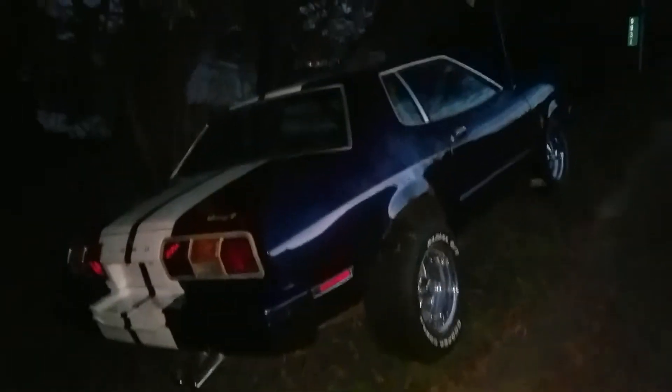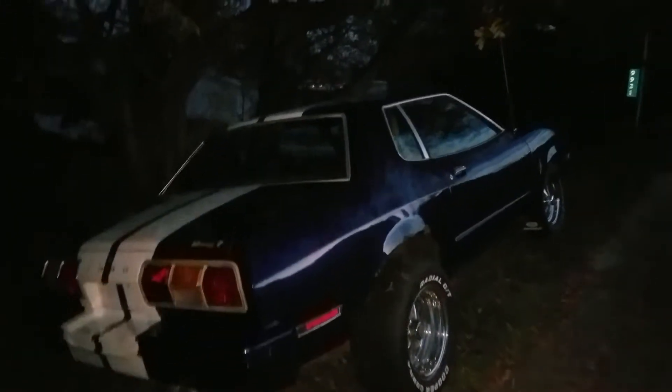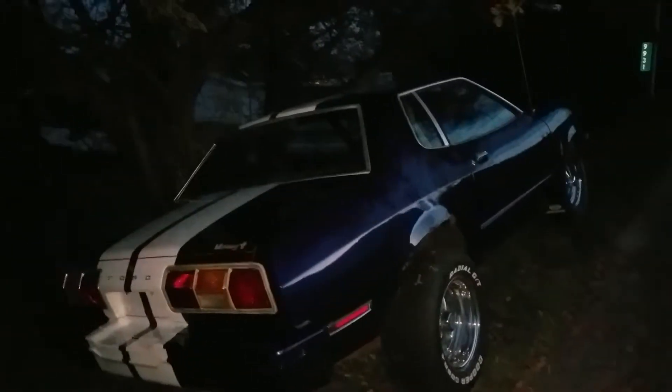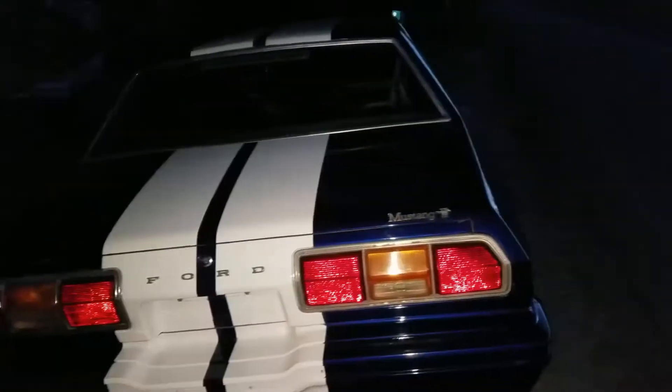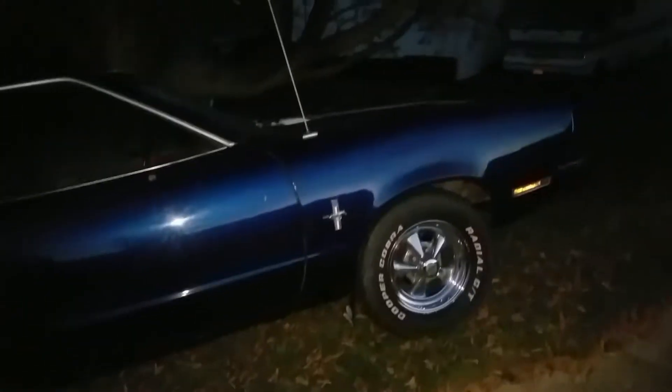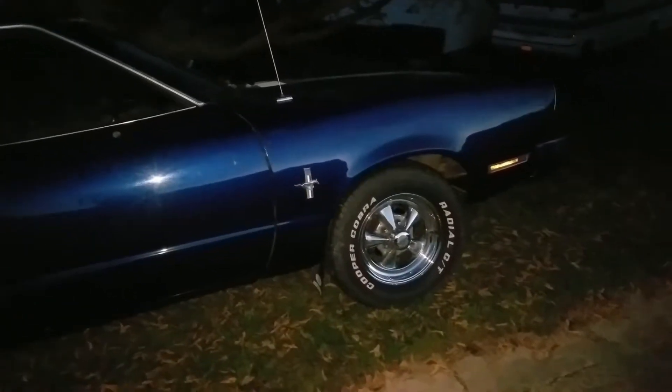All right, nice meeting you. We'll get this up under 'I Spy a Stang' and see if we have some viewers who'd like to make this their new home. We have a few extra parts — extra tail lights, lenses, and we have the condenser and all the piping and everything for the air conditioning, just no compressor.